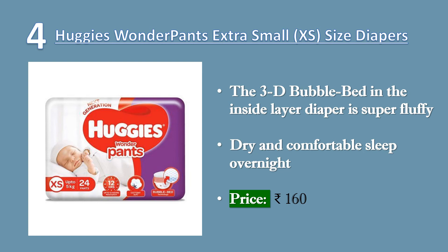Bubble Wala Huggies absorbs wetness for up to 12 hours to allow the baby a dry and comfortable sleep overnight. Bubble Wala Huggies comes with a cushiony waistband, which is so soft that it helps protect the baby's waist against red marks. Price 160 rupees.